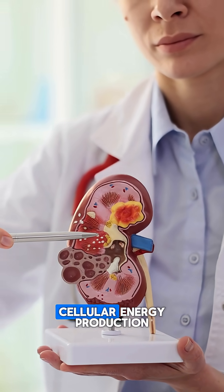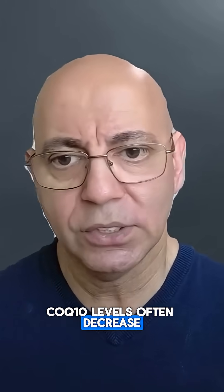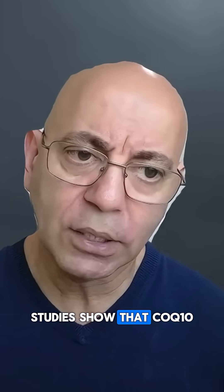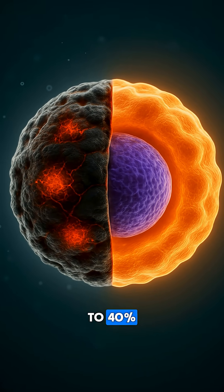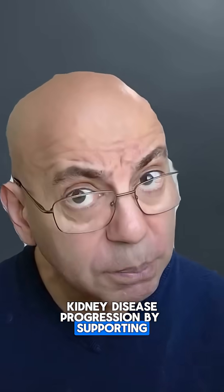CoQ10 is essential for cellular energy production. CoQ10 levels often decrease in kidney disease and with statin use. Studies show that CoQ10 improves endothelial function by 20 to 25 percent, reduces oxidative stress markers by 30 to 40 percent, and may slow chronic kidney disease progression by supporting mitochondrial health.